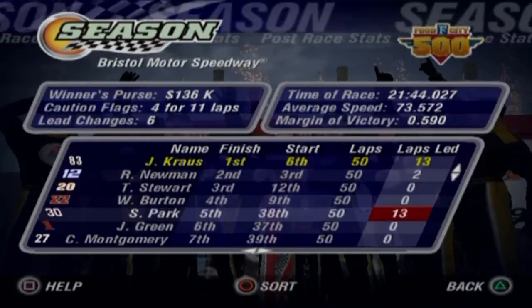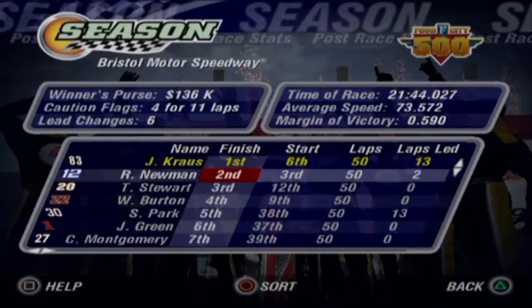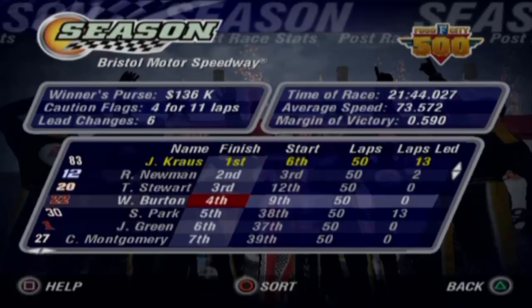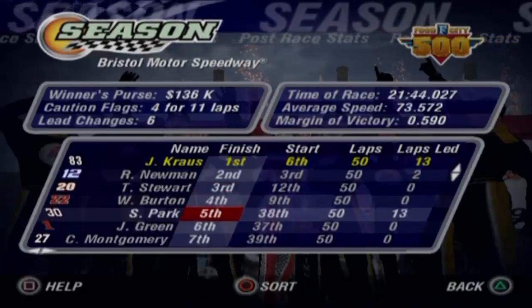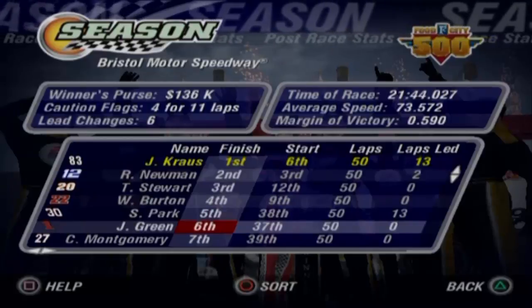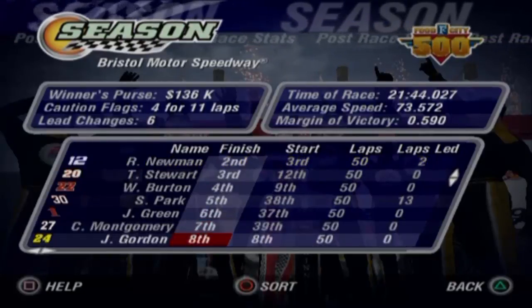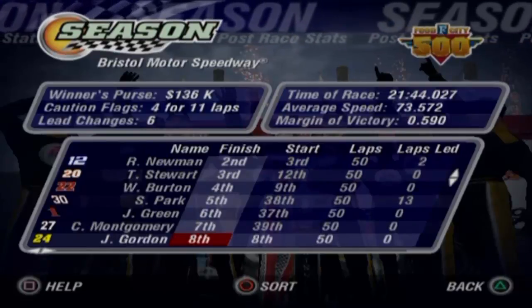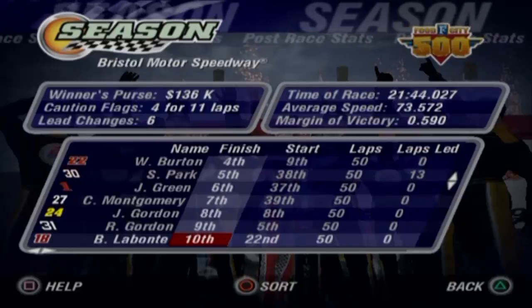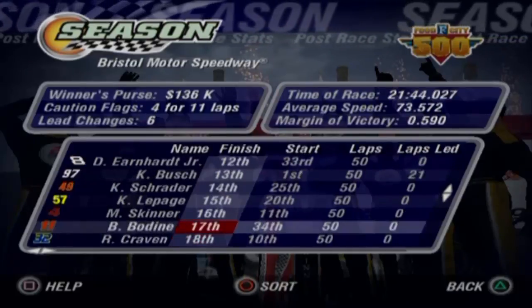Ryan Newman is second leading two laps. Tony Stewart third. Warburton fourth. Steve Park fifth — great one for him, he qualified 38th. Jeff Green sixth, started 37th — great one for him. Chase Montgomery seventh, qualified 39th. Jeff Gordon eighth. Robbie Gordon ninth. Bob LaBonte rounds out the top ten. Kurt Busch led the most laps of the race but comes home in 13th. I'm now 100 points ahead of Jeff Gordon, with Kurt Busch in third, Ryan Newman in fourth, Tony Stewart in fifth.